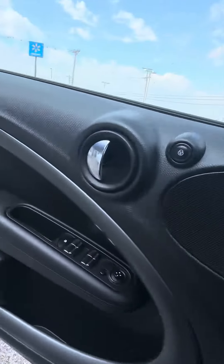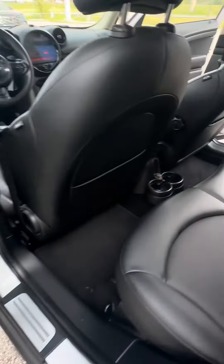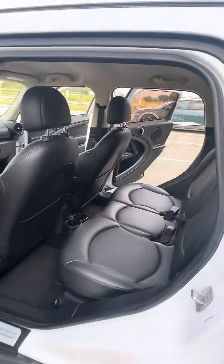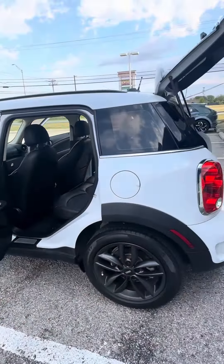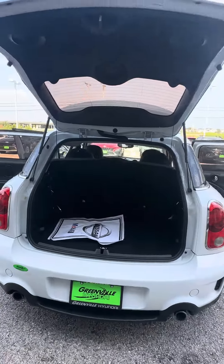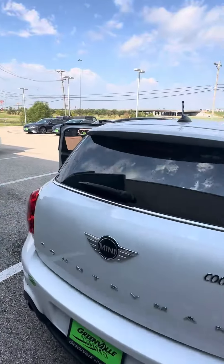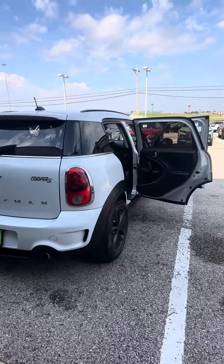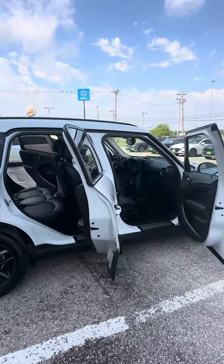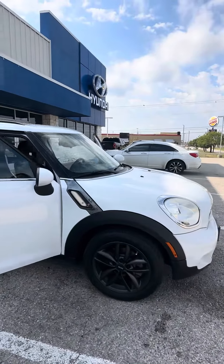Let me show you the backseat real quick — super duper clean vehicle. Give me a call, let me know what your thoughts are. My direct line is 903-243-5956.